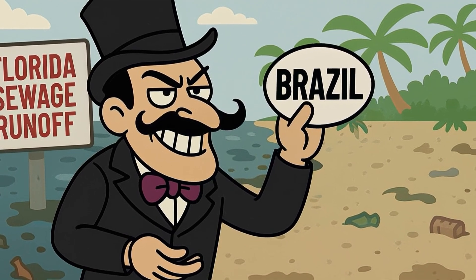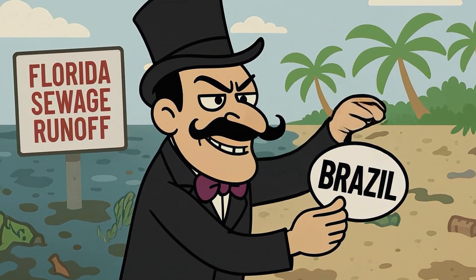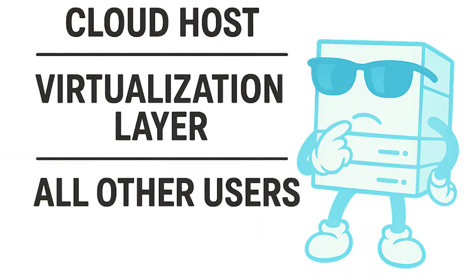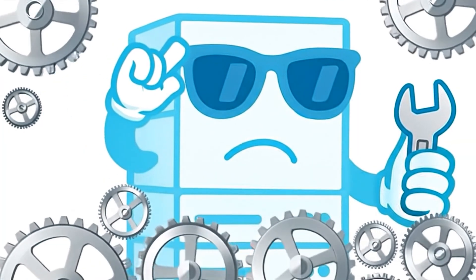Some VPNs don't label. They just slap Brazil on a VPS in Miami and call it a day. Here's the danger: with virtual servers, you're often trusting more than just your VPN — the host provider, the virtualization layer, and how those IPs are located. That's not always bad, but it is more moving parts.